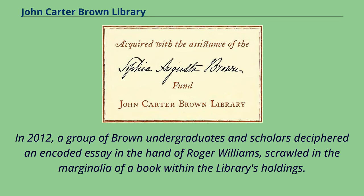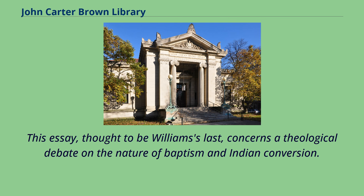In 2012, a group of Brown undergraduates and scholars deciphered an encoded essay in the hand of Roger Williams, scrawled in the marginalia of a book within the library's holdings. This essay, thought to be Williams's last, concerns a theological debate on the nature of baptism and Indian conversion.